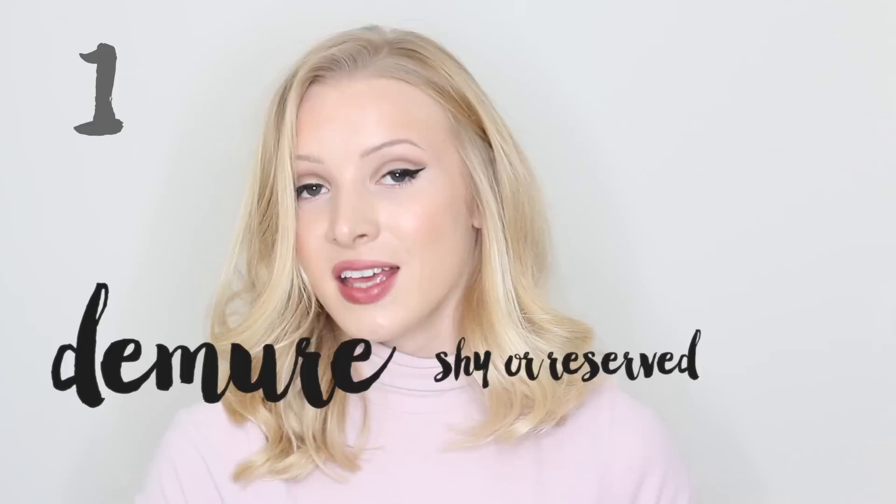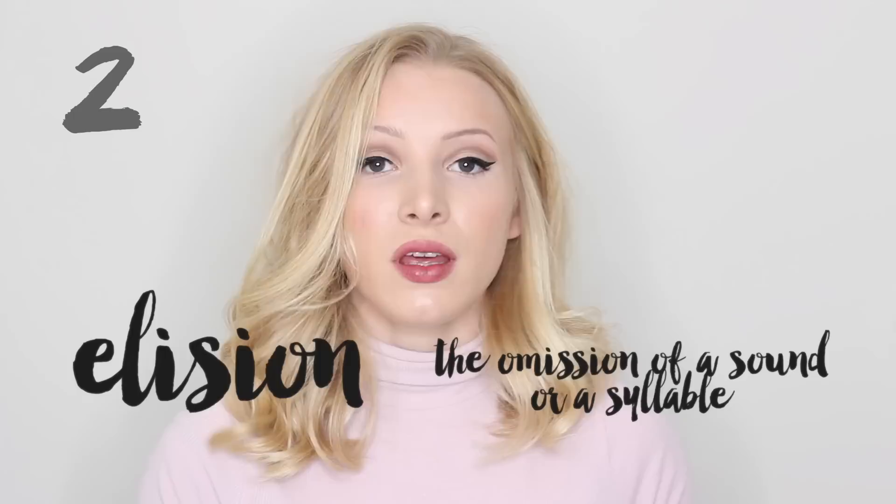The next word is elision. Elision. Elision is the omission of a sound or a syllable. If you want to speak fluently, it's important to learn to use elision.